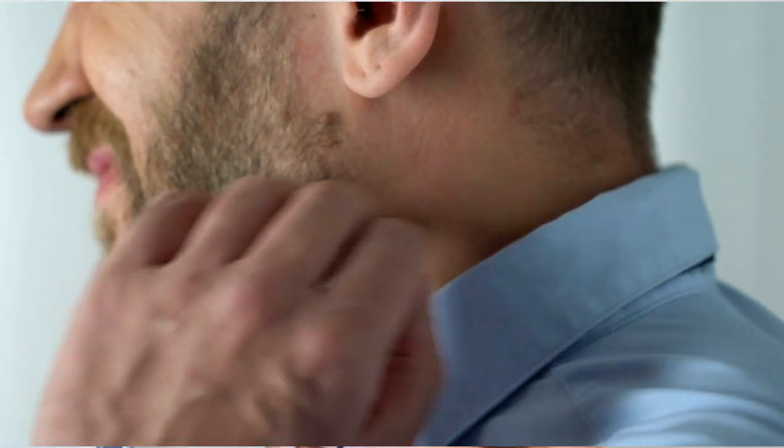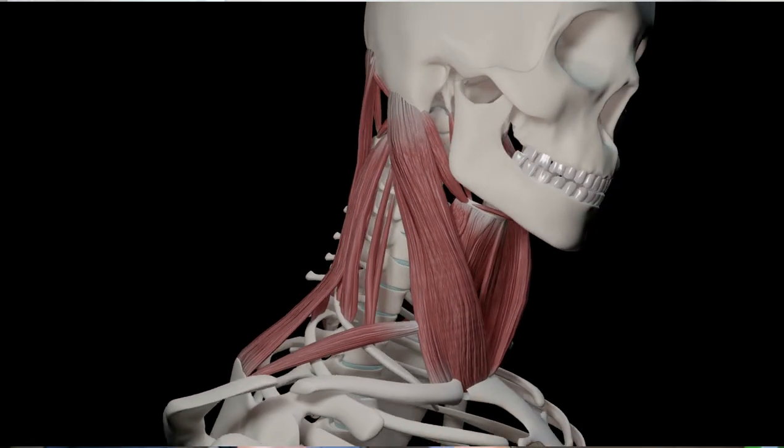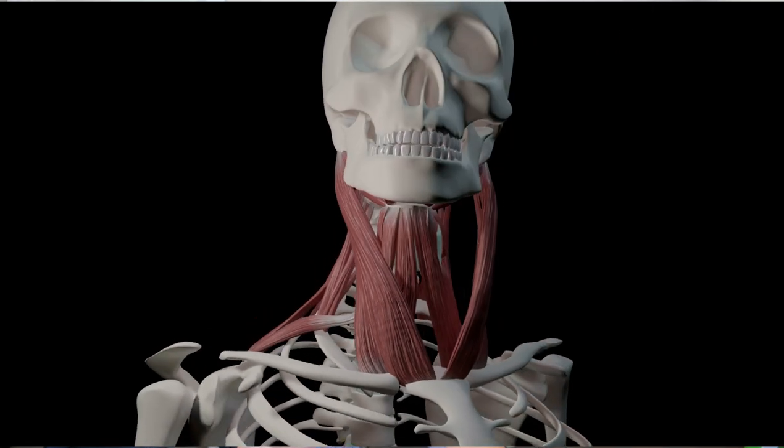Underused muscles are the main cause of so many painful conditions. If you don't address the underused muscle, you're not going to fix the problem for good, surgery or not. In this video, I'm going to focus on one of the muscles that's behind or in front of so many chronic neck pain and headache conditions.